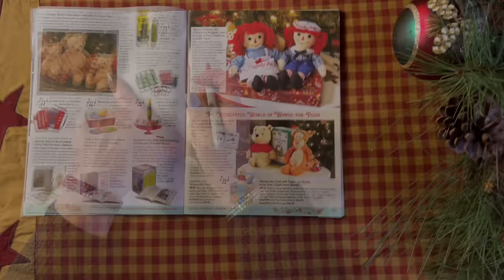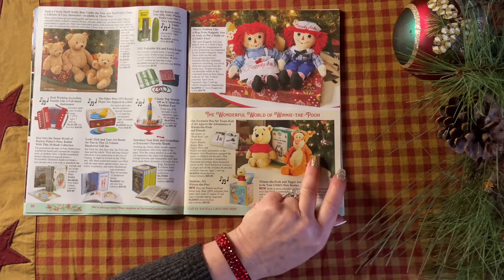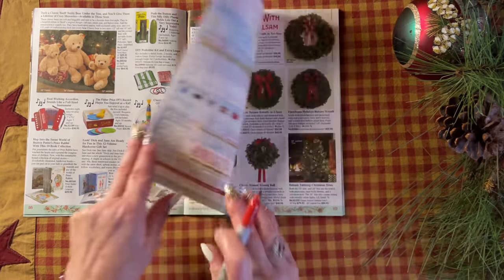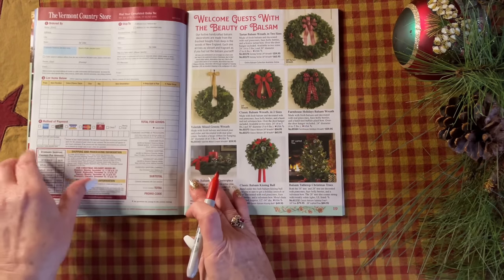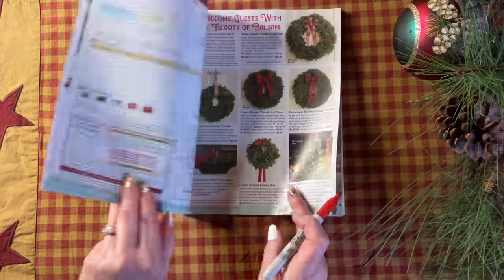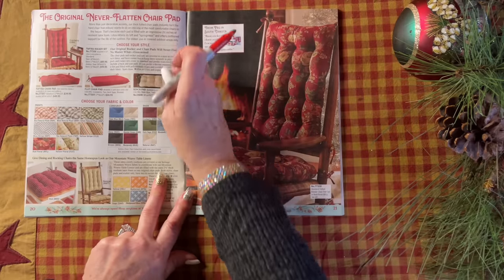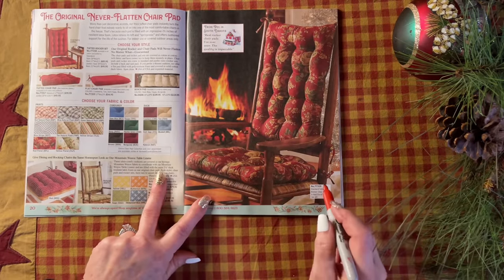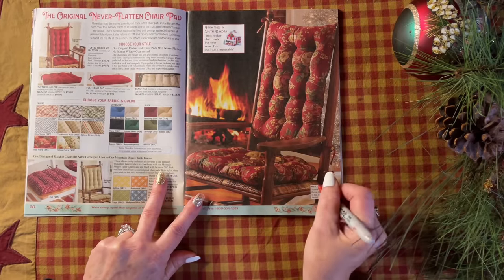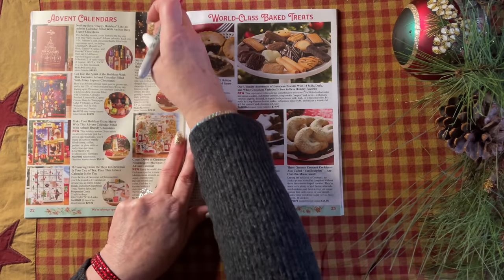We've got cute bears and I love Raggedy Ann — I used to sell those at my gift shop years ago. Oh my gosh, the Pooh is cute. Wreaths. I don't want to throw my handles out there for everyone to see. These chair pads — they say the original never-flattened chair pad. That would be nice, except that it's really hard and uncomfortable, but I don't know that so don't listen to me.